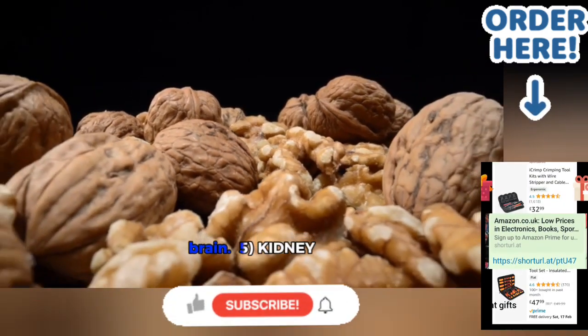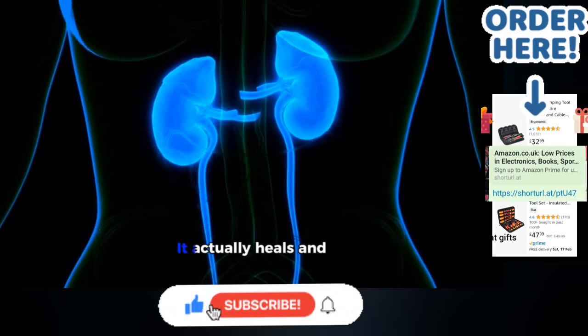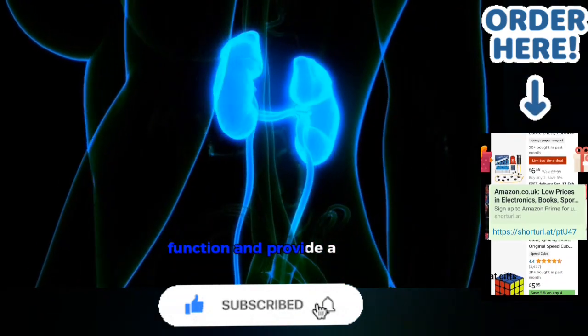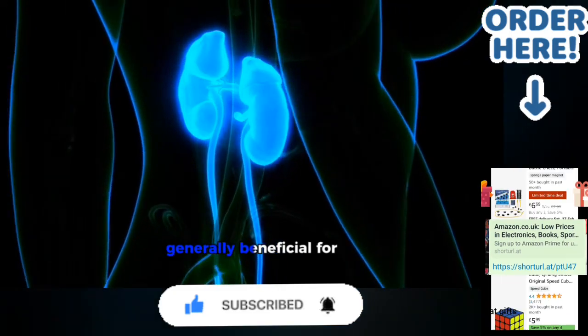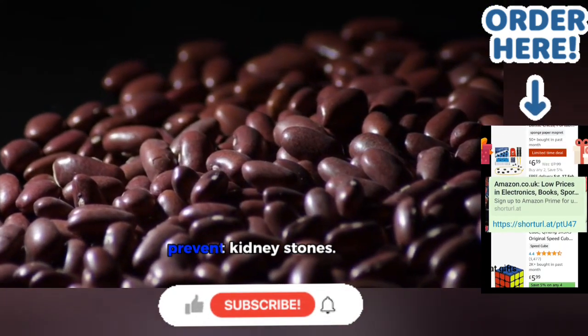5. Kidney Beans — Kidney. Kidney beans are shaped like human kidneys. They actually heal and help to maintain kidney function, and provide a variety of minerals and vitamins, so they are generally beneficial for your health. Kidney beans also help prevent kidney stones.